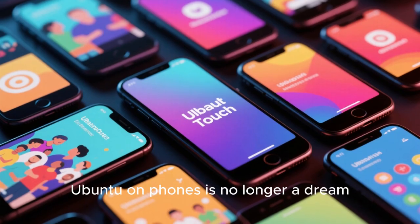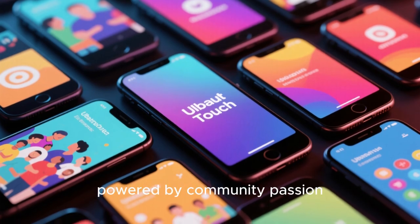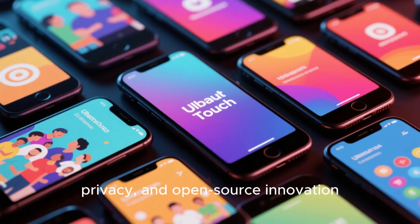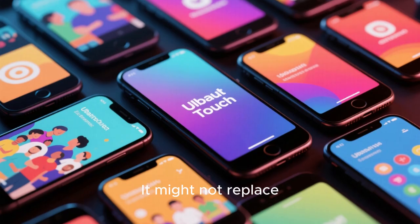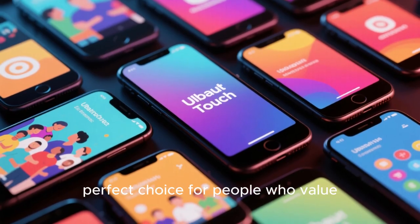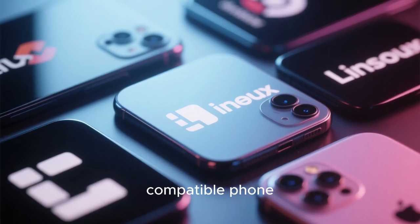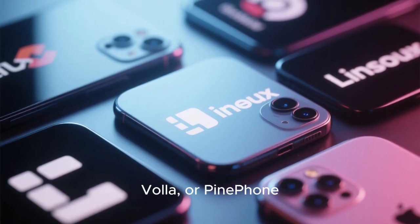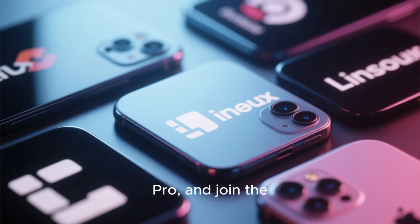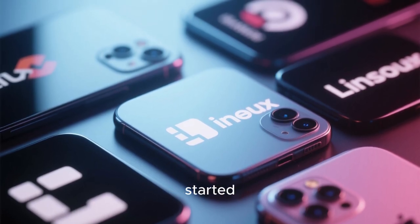In short, Ubuntu on phones is no longer a dream. It's a growing reality powered by community passion, privacy, and open source innovation. It might not replace Android for everyone yet, but it's already the perfect choice for people who value freedom over convenience. If you're thinking of trying it, grab a compatible phone like the Fairphone, Volla, or PinePhone Pro, and join the revolution early. The future of Mobile Linux is just getting started.